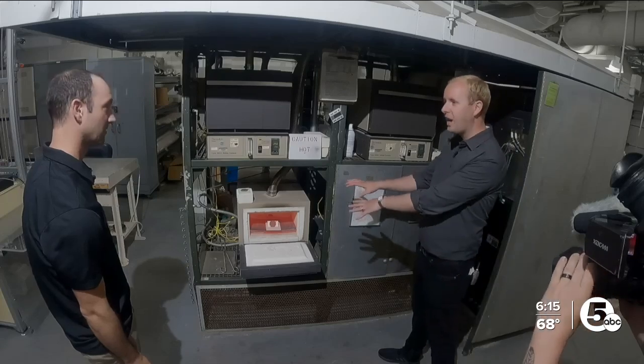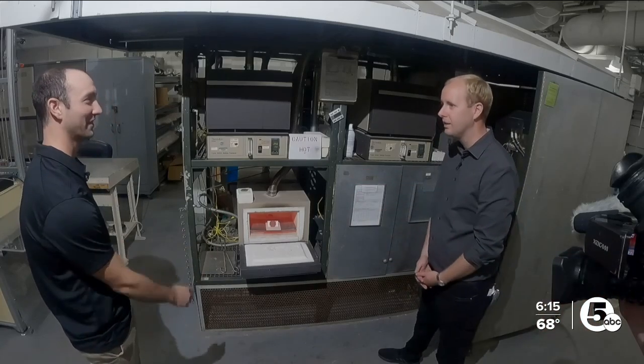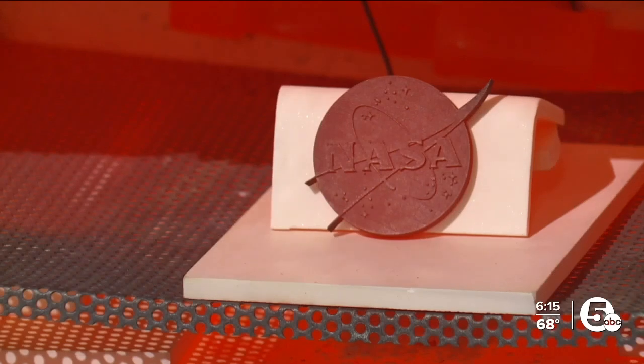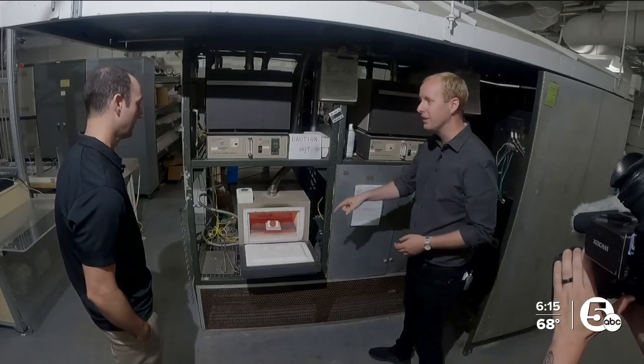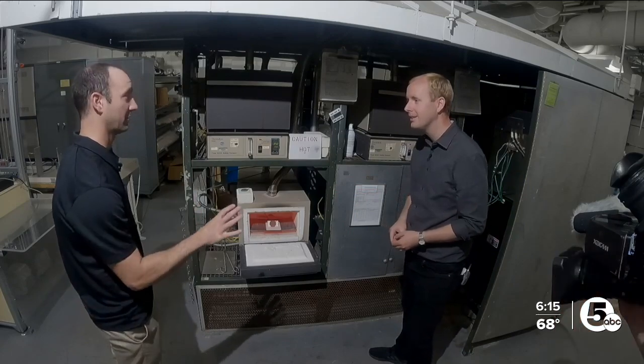So that's not even as hot as it can handle. No, this is boring temperature for it. How hot is this right now? 1,600 degrees Fahrenheit. And how hot can this alloy handle? It's really made for 2,000 degrees Fahrenheit.